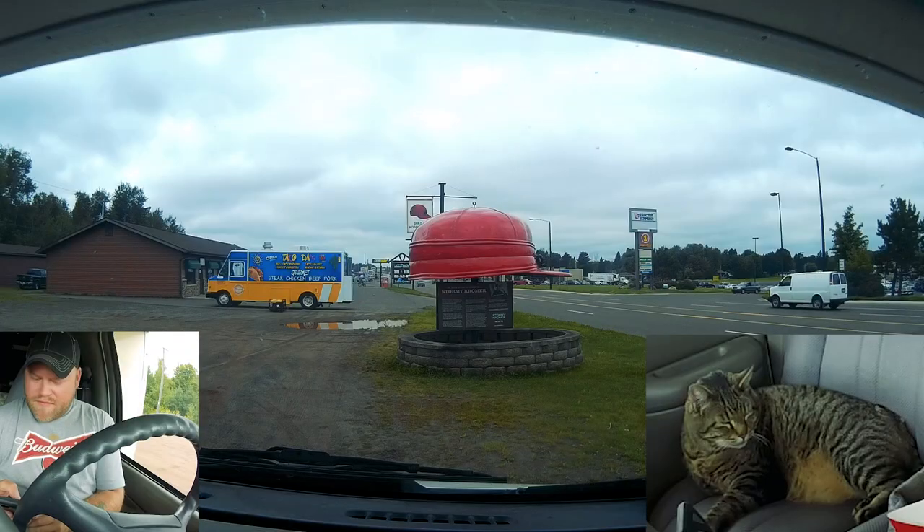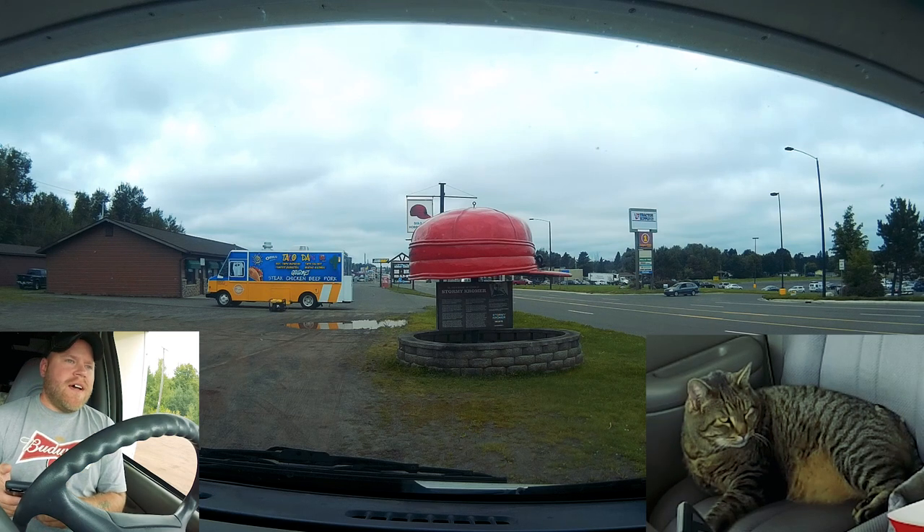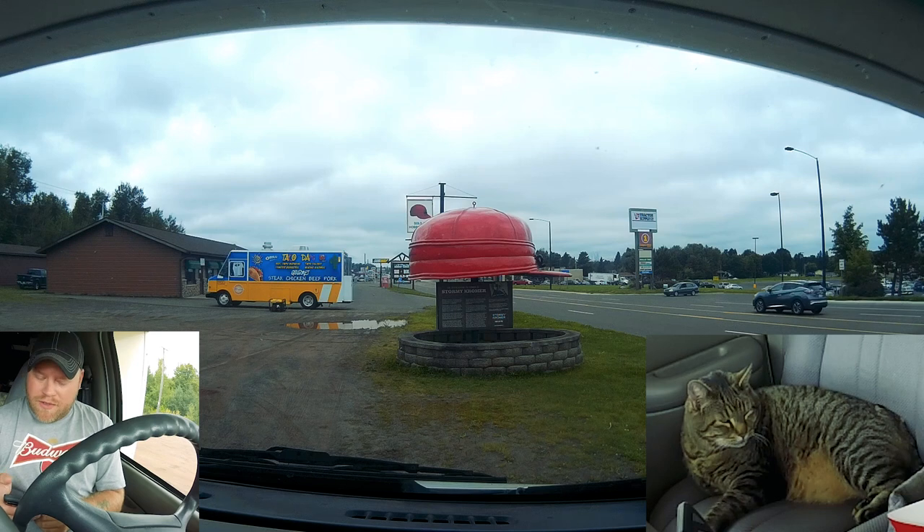This taco truck's running a huge generator, so let me go inside and talk to you about this. I still don't have any service up here in the upper peninsula. I took a screenshot of this — the Stormy Cromer was a locomotive engineer and the Cromer hat is famous in this area where it got really cold.